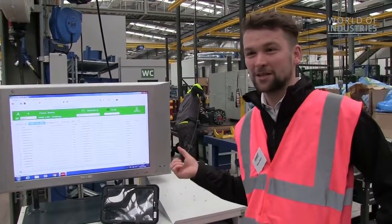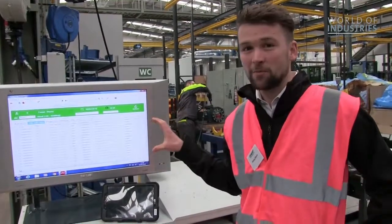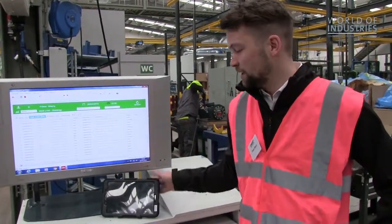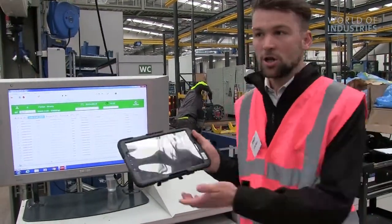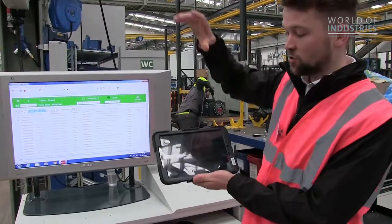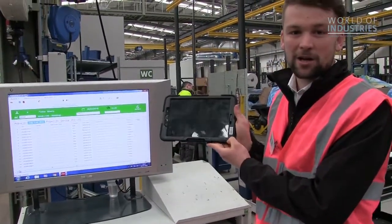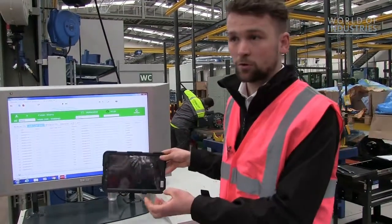We've made a significant investment in VIN, but we've also made a significant investment in our ERP system that updates constantly. In each work centre — the welding, the paint lines, production, all the sub-assembly lines, and the main stores — each work centre has a tablet. On this tablet it tells the operator what they have to do, when they have to have it done by, and what is required for that truck.